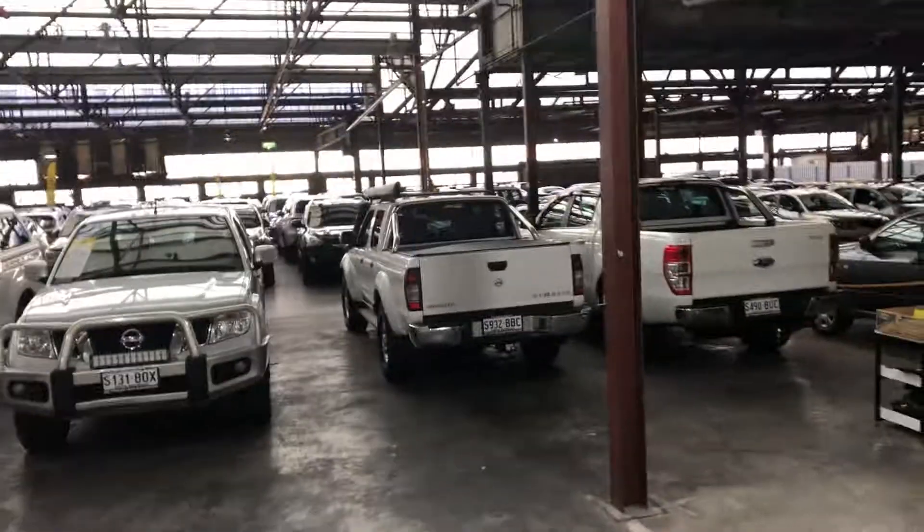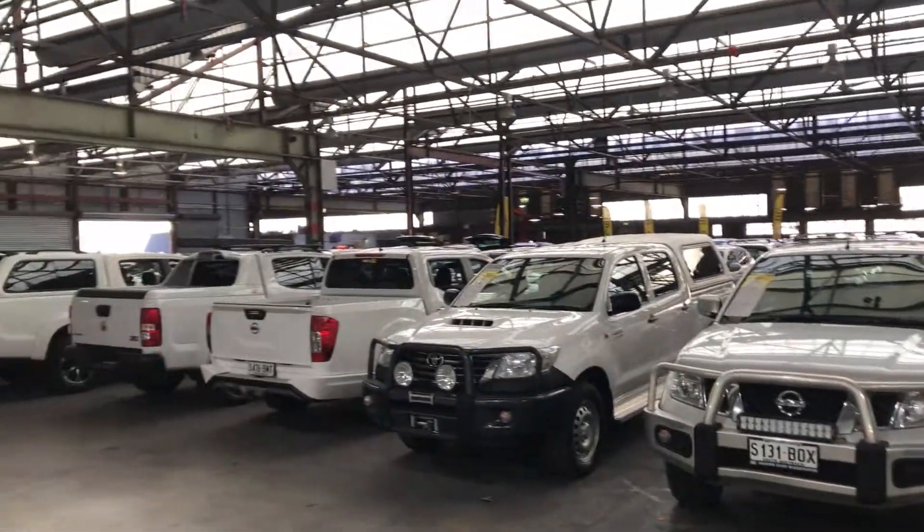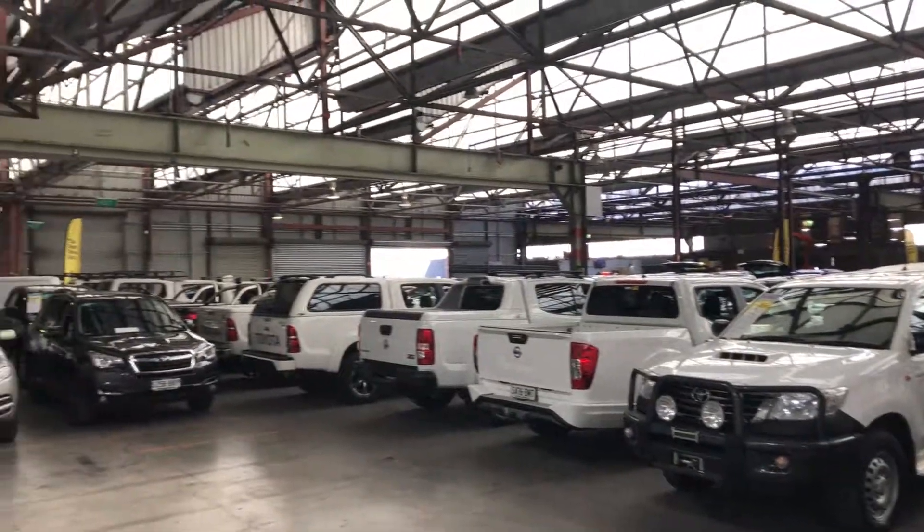Supercars Warehouse is where you can buy direct and save. We have over 300 vehicles all under cover and another 2,000 vehicles Australia-wide. Hope to see you soon — thanks!